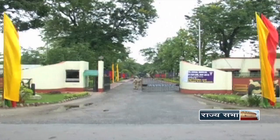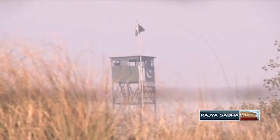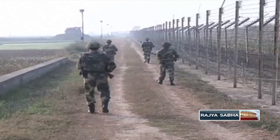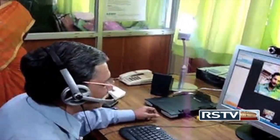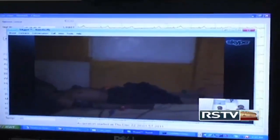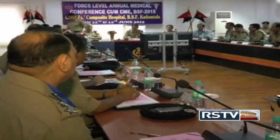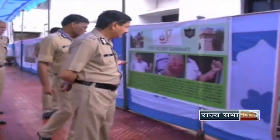Extending healthcare benefits to soldiers and villagers dwelling in remote areas along Bangladesh and Pakistan borders, India's Border Security Force will now provide telemedicine service programs covering more than 2,000 border outposts including some strategic points. The first phase of the program will cater to both the force and civilians at the border where doctors are not able to reach and there are no hospitals nearby.